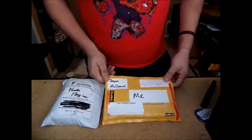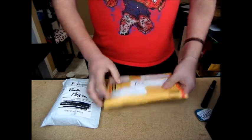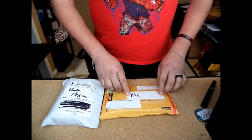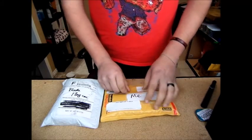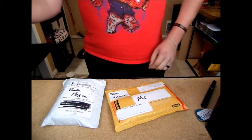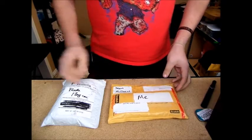I got a surprise from Jason McDaniel — I was not expecting anything from him. A little bit nervous to find out what this is. You didn't need to send me anything, dude, but I really do appreciate it. You're an awesome guy. I can't wait to see what this is.